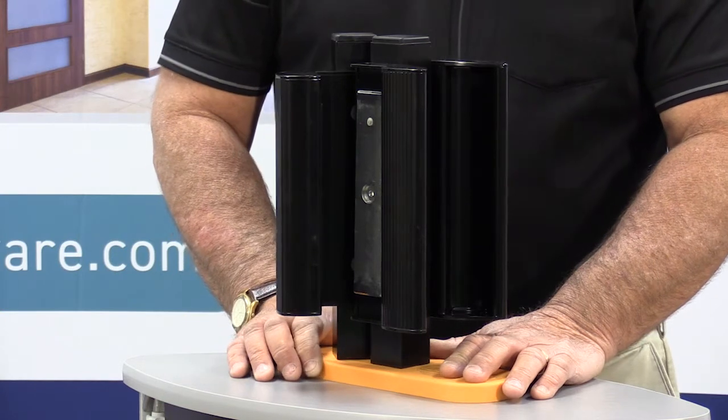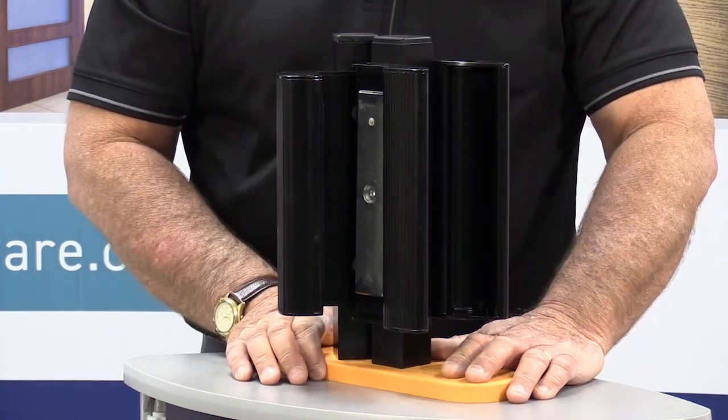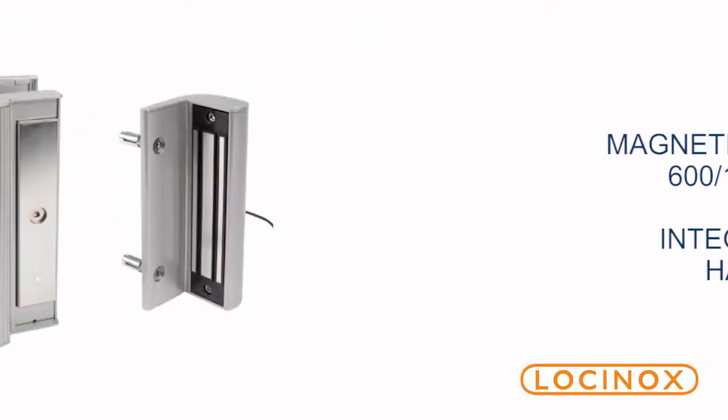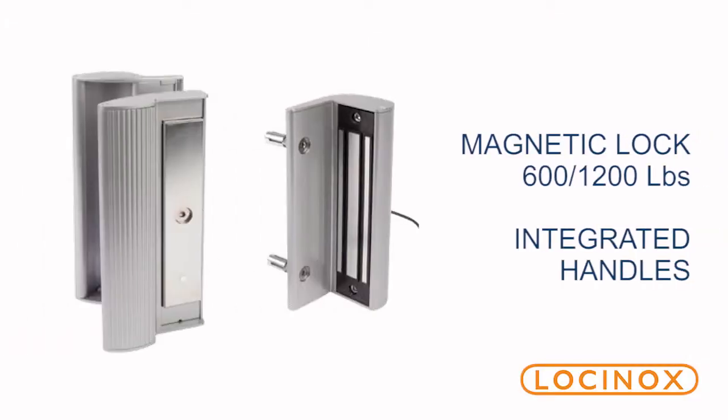This is one of their Maglock products that has an incorporated handle pull. Lockinox offers total gate solutions, and one of the exciting things they offer is a Maglock. I've done a lot of Maglocks in my career, but this one's really got some great features.